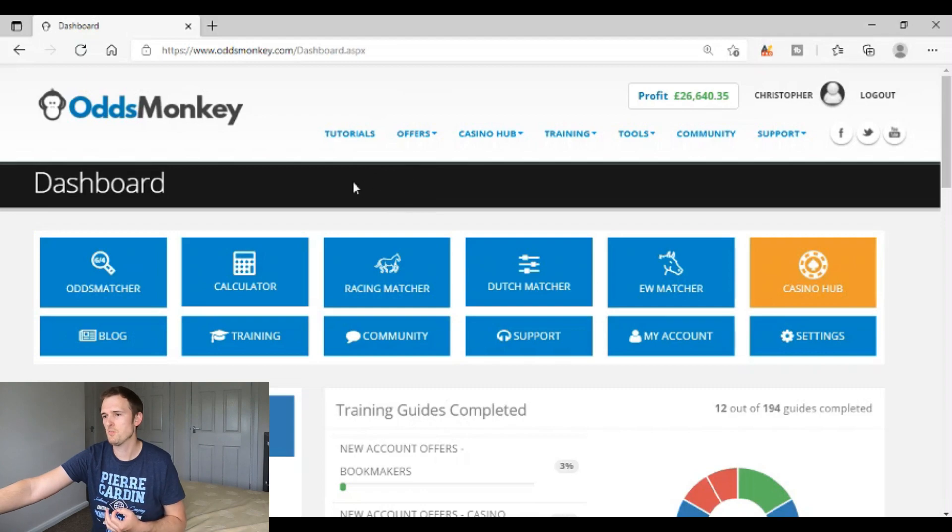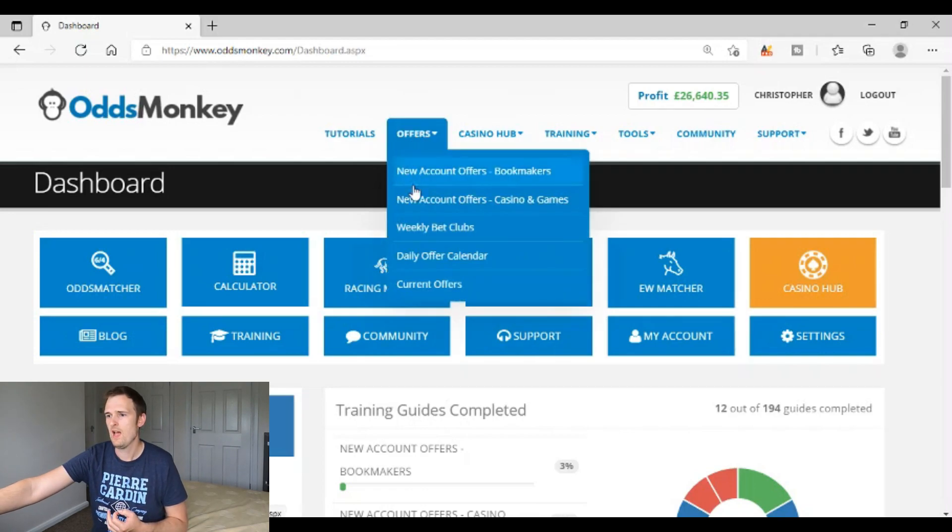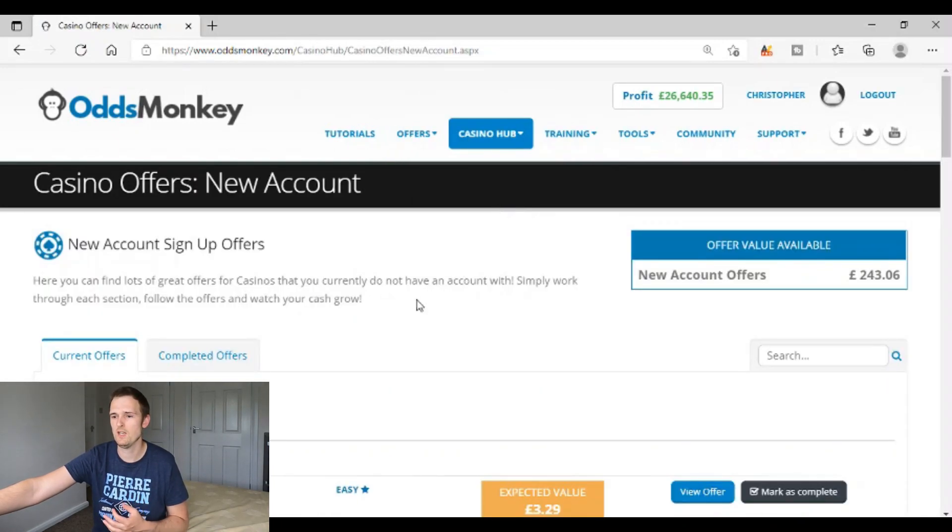The first thing you would need to do here on OddsMonkey is go to Offers, then New Account Offers, Casino and Games — and that might come as a shock to some people who already know about match betting, or maybe you've already started and went straight for the bookmaker sports offers. Well actually, if you click on Casino Offers and load that page up, I'll show you what I mean here.